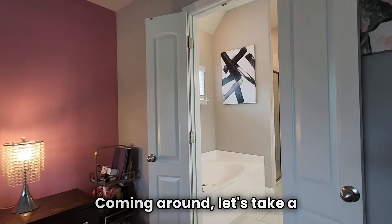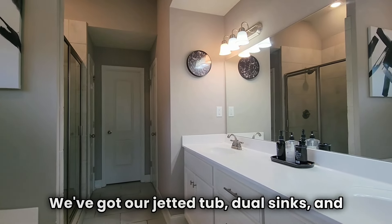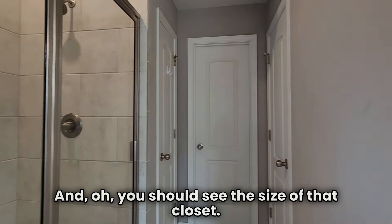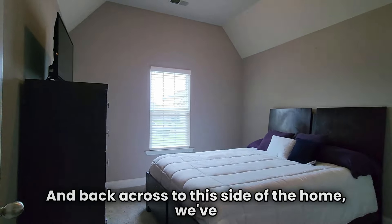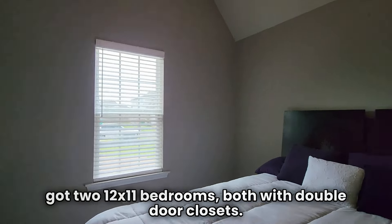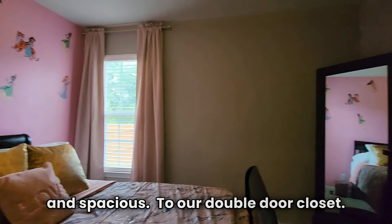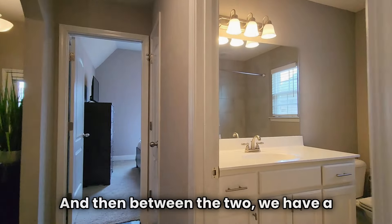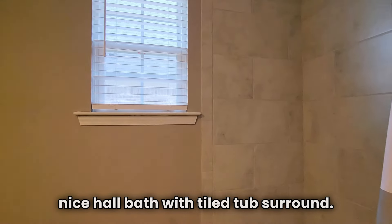Let's take a look at this primary bathroom — we've got our jetted tub, dual sinks, and a nice-size walk-in shower. And you should see the size of that closet! Back across to this side of the home, we've got two 12-by-11 bedrooms, both with double door closets. Here is the third downstairs bedroom, again nice and spacious with a double door closet. Between the two, we have a nice hall bath with tiled tub surround.